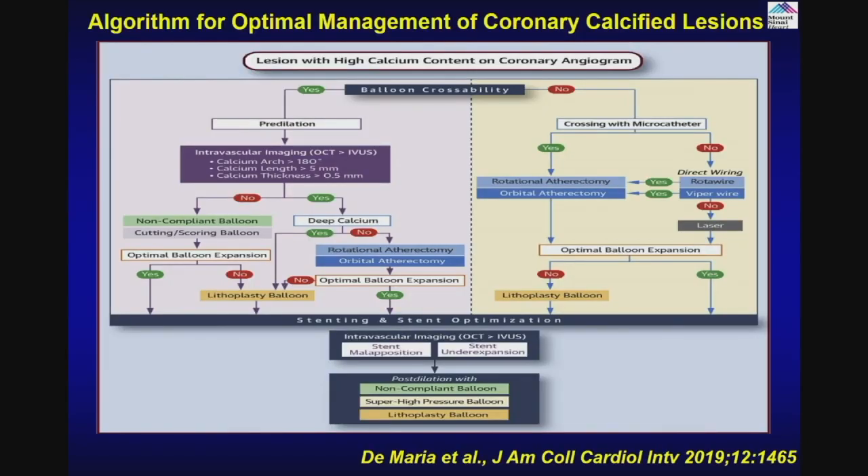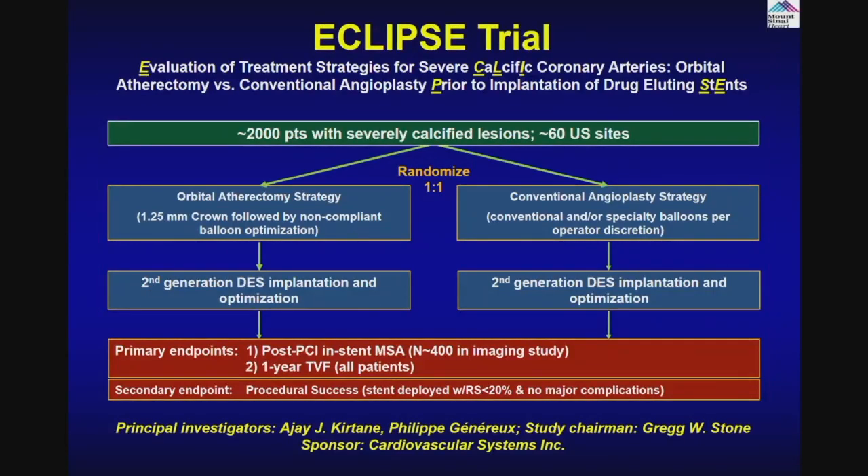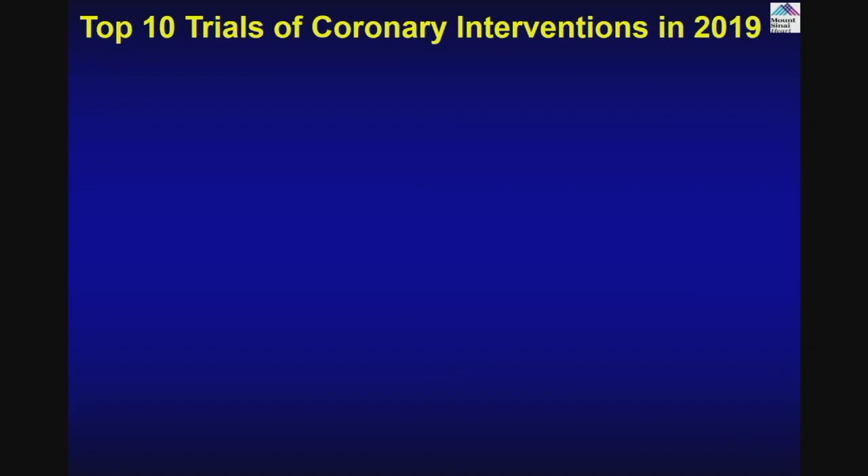One of the new devices coming is the shockwave called lithoplasty or lithotripsy — just like breaking renal stones, we are trying to break calcium with a balloon using ultrasonic energy to crack the calcium. There is only one trial at present ongoing to answer the question whether atherectomy improves long-term outcomes: the ECLIPSE trial of 1,800 to 2,000 patients, comparing orbital atherectomy versus conventional balloon angioplasty followed by stenting, to see whether there is improvement in overall outcome and decreased MACE at one year.